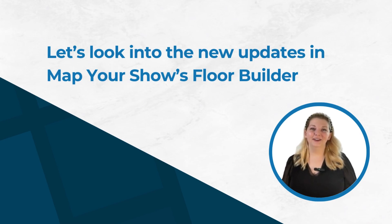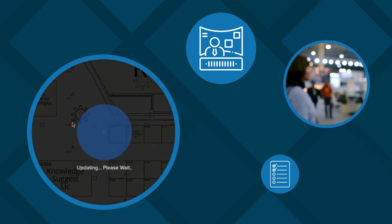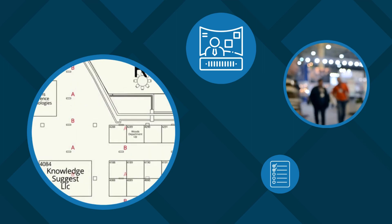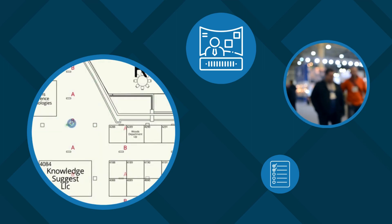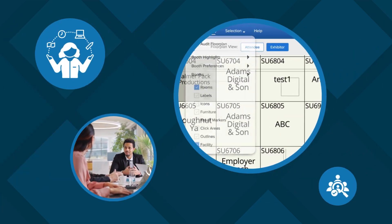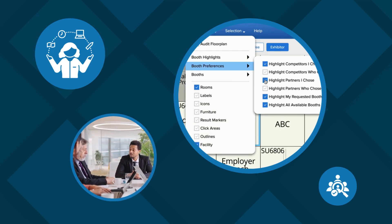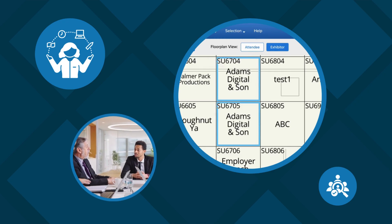Now onto the exciting part: Map Your Show's Floor Builder. With interactive floor plans, real-time updates, and new filtering capabilities, show management teams can streamline exhibitor booth selection like never before. Plus, exhibitors can now list out their partners and competitors up front, creating opportunities for strategic placement by show management teams.